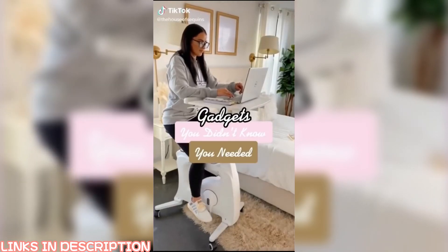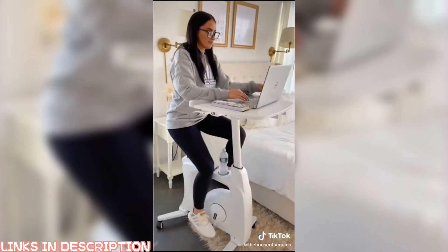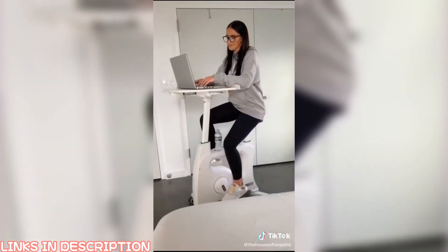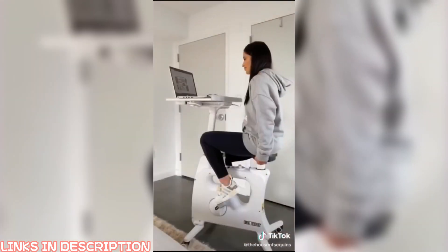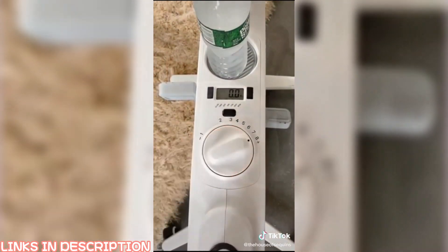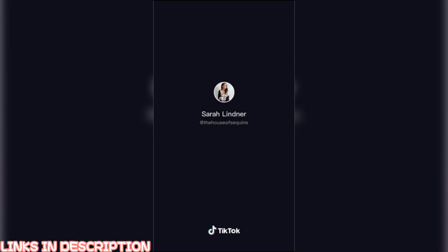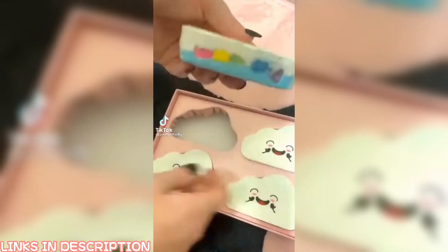Gadgets you didn't know you needed: if you're working or going to school from home, this is for you. This desk bike is a helpful tool for mindlessly staying active — perfect while watching TV, studying, doing work, or scrolling through social media. It is lightweight and totally movable with wheels, height adjustable, the desk slides, and has eight different resistance levels. This is the ultimate multitasker gadget.